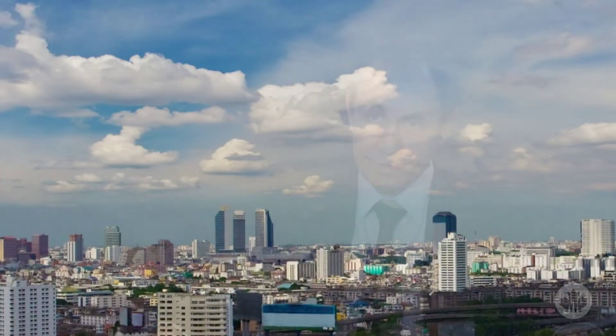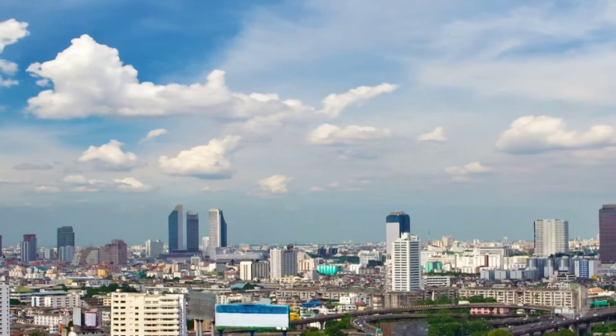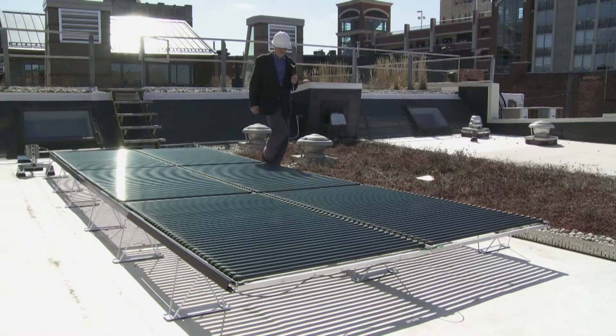A net-zero energy building basically produces from renewable energy sources as much energy as it consumes over the course of a year. Because of new technologies from solar energy efficiency and HVAC, smart coatings,